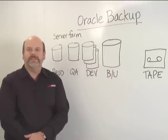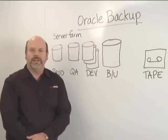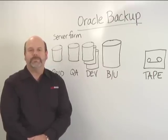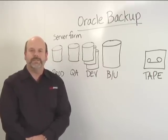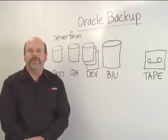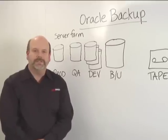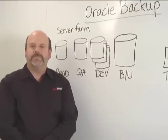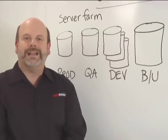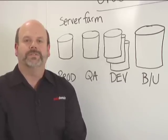Oracle is characterized these days as having a large amount of the database market. Many enterprises are storing very large amounts of data in Oracle databases. That data continues to increase and become an ever-increasing part of the infrastructure of more and more enterprises. The task being faced by many database administrators is how do they back up and protect all of this data stored in these critical databases?